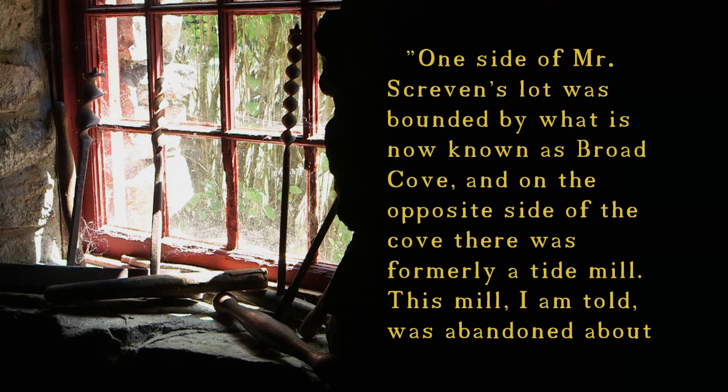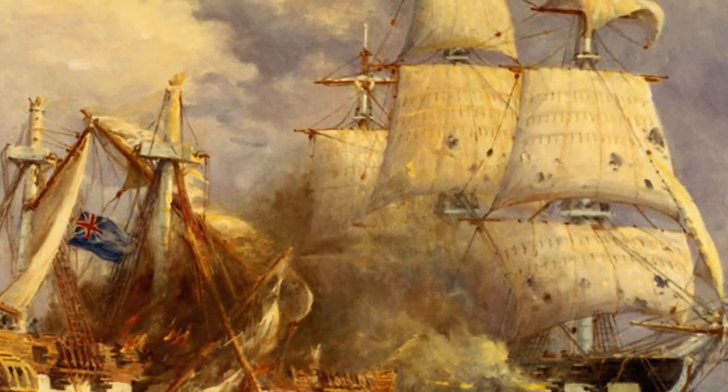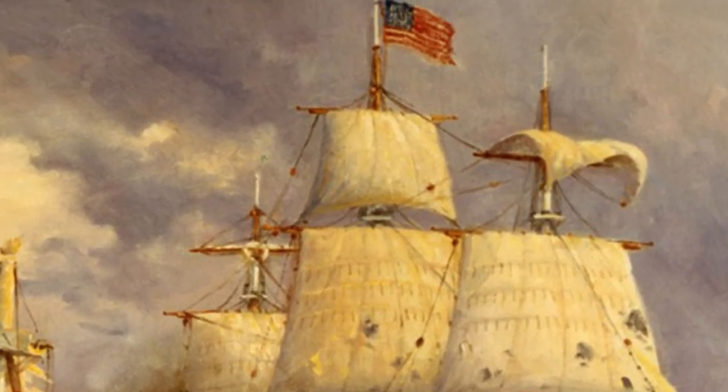In the 1904 book Reverend William Screvin and the Baptists of Kittery, author Henry S. Barrage writes: 'One side of Mr. Screvin's lot was bounded by what is now known as Broad Cove, and on the opposite side of the cove there was formerly a tide mill. This mill, I am told, was abandoned about 90 years ago, but the millstones remain and they are almost the only relics of early Kittery enterprise on the west side of Spruce Creek.' If correct, this would place the abandonment of the mill at about the same time as the War of 1812 — a time of extreme economic hardship for this area.